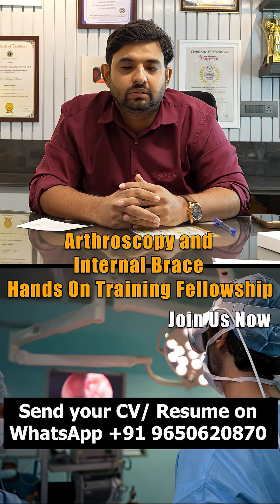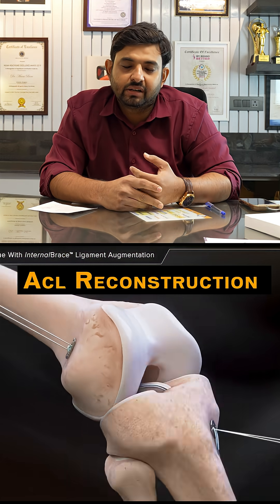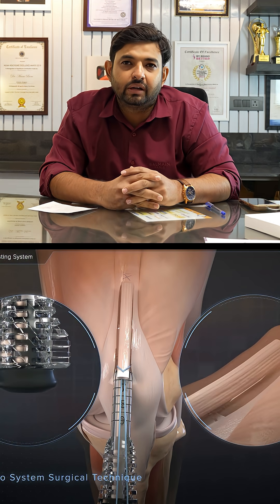I have recently completed my fellowship under Dr. Manu Bora in arthroscopy. I am Dr. Shuaib, an orthopedic surgeon from Karnataka. Here I have learned about ACL reconstruction using quadriceps graft, which is a very rare and latest technique.